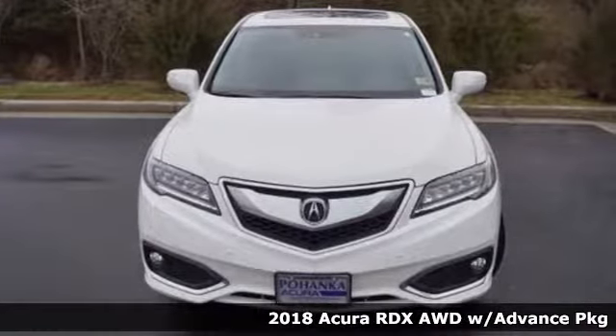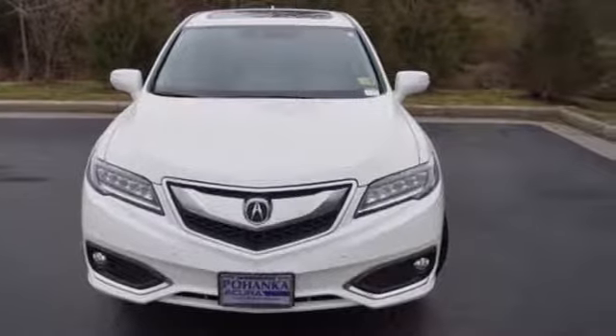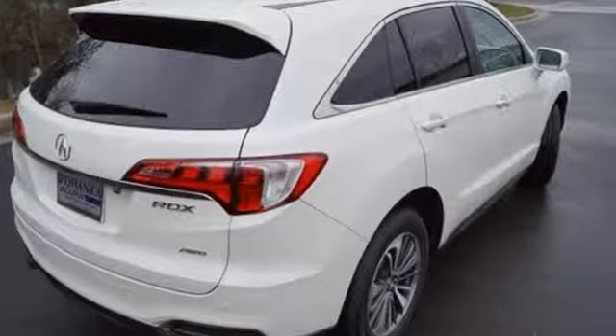Slide into the stunning cabin and enjoy the comfort of heated front seats, dual zone climate control, and a moonroof.